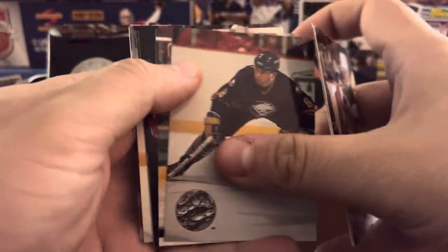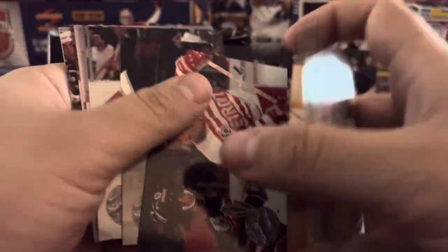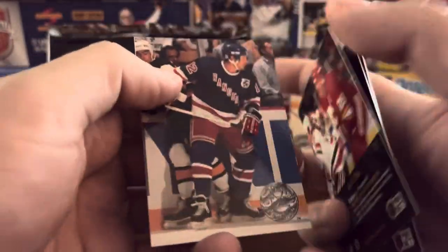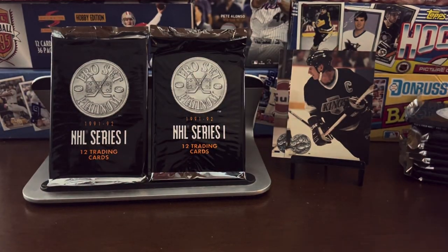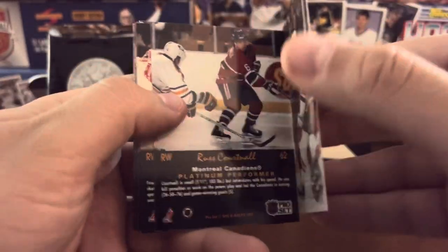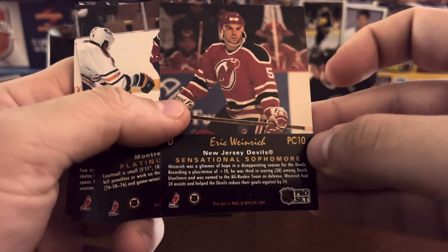Second Mario Lemieux card right there. Oleson again. Carson. Mike Ramsey — you can see we've seen all these cards already. Joel Otto. Tim Kerr. Already a lot of duplicates. I'm going to start looking at the backs of the cards. PC 10 — so that's the Collectibles set, Insert 10. That's how hard it is to tell: the only difference is it says PC on the back.